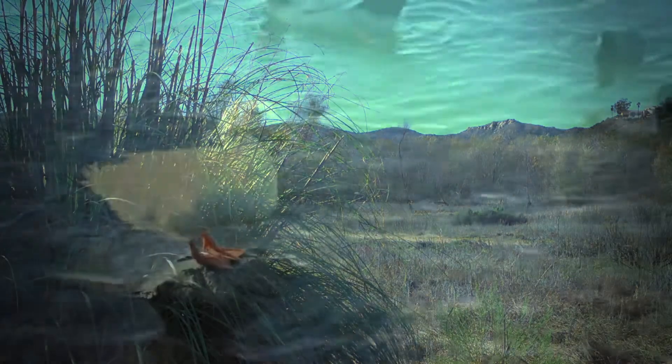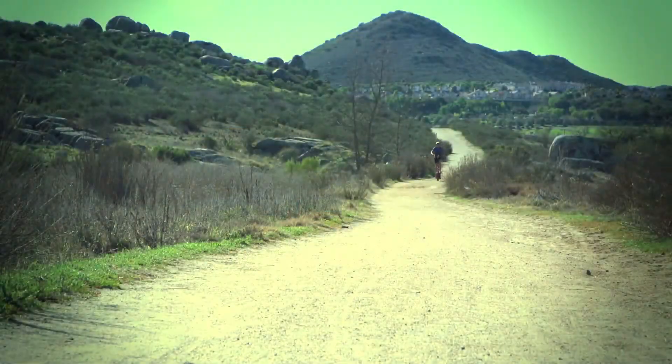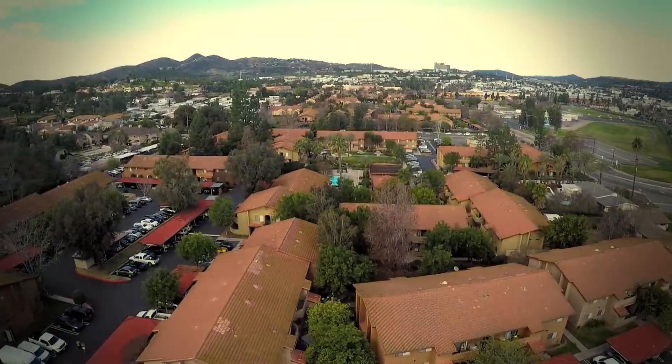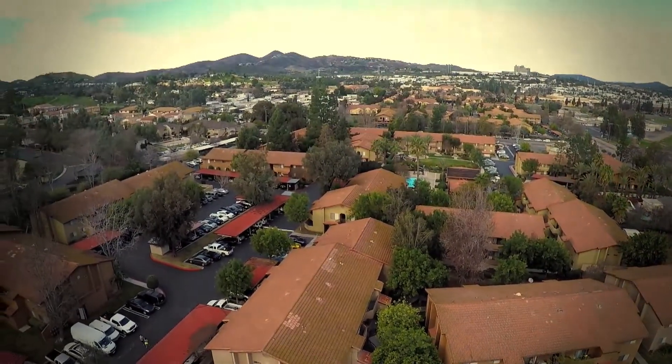With beautiful hills and mountains surrounding, lakes and parks scattered throughout, and hospitality extended in every neighborhood, Escondido, California is known as the Hidden Valley in northern San Diego County.